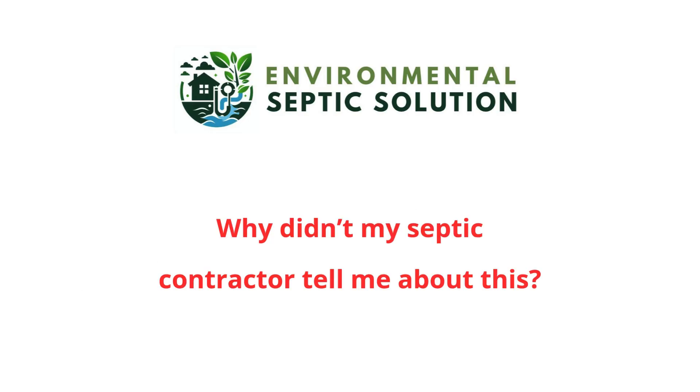You might ask, why didn't my septic system contractor tell me about the Environmental Septic Solution? Septic companies make their money in two ways: pumping your tank and replacing your system. We're not suggesting that they're intentionally misleading you, but since there's no reason for them to look for inexpensive alternatives, they may not even know about us. However, the Environmental Septic Solution is the best solution with over 20 years of success, and we're so sure of this that we back it with our money back guarantee.